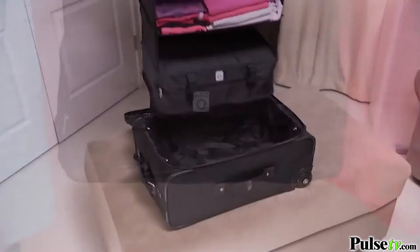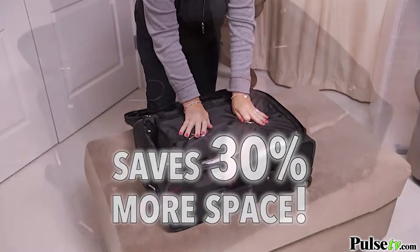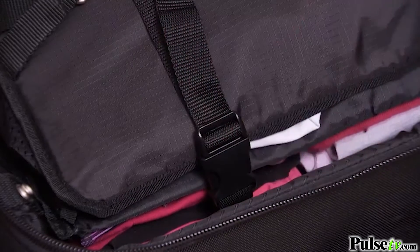Once you're done packing, you simply put it in your suitcase, you collapse it down, then it latches and compresses your clothes to save so much space.